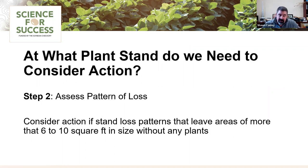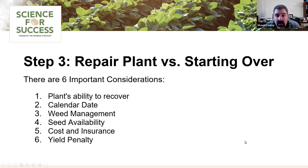The next question is: how do we assess that pattern of loss? Generally, we consider an action — either replanting or filling in a thin stand — when there are holes in the 6 to 10 square foot size range. There are a lot of things to consider when making this repair plant decision: the plant's ability to recover, calendar date, weed management implications, seed availability, cost versus crop insurance coverage, and ultimately, the yield penalty.